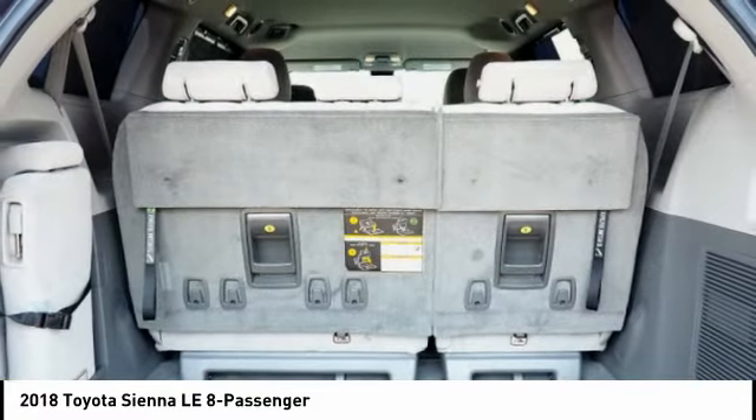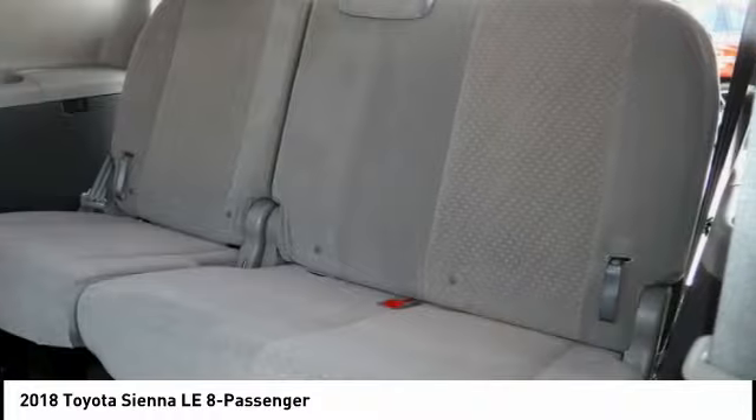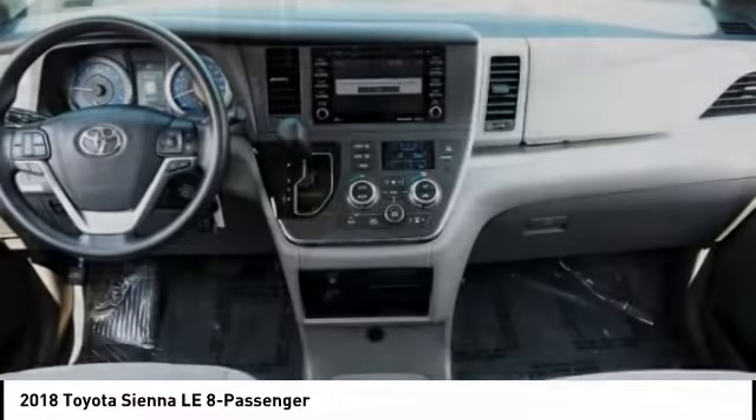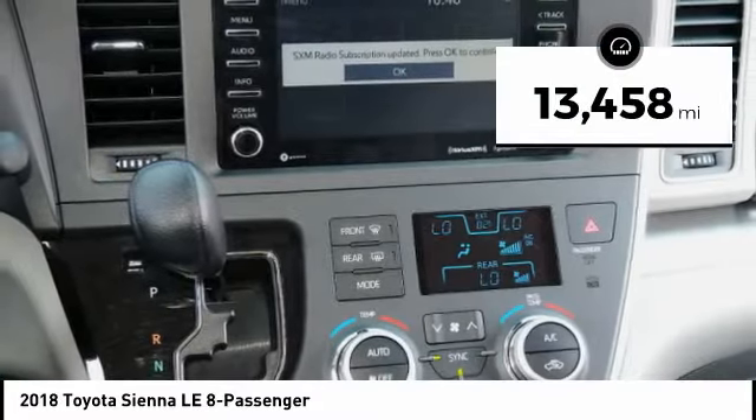Add a refined and fuel-efficient V6 engine, a smooth ride, and upscale interior accommodations to the mix, and it's easy to see that Sienna is built with the whole family in mind. This vehicle has less than 15,000 miles.